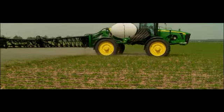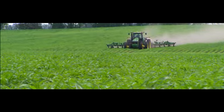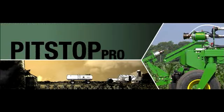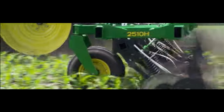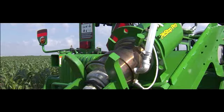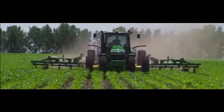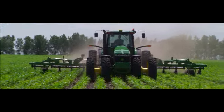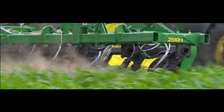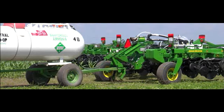Load Command means more time in the cab applying product and producing profits. That's performance-driven innovation. Introducing an innovation for adding zeros in the anhydrous application business: Pit Stop Pro on the 2510H high-speed nutrient applicator. It's a John Deere solution that increases productivity and dramatically decreases the time it takes to change NH3 tanks. The 2510H can operate at speeds up to 10 miles per hour, translating into 35-plus acres per hour. Increased operating speeds mean more frequent tank changes — and Pit Stop Pro makes them fast.